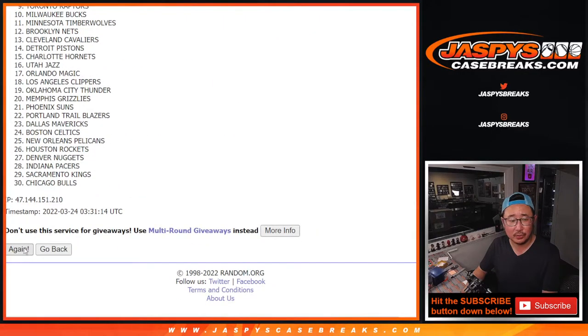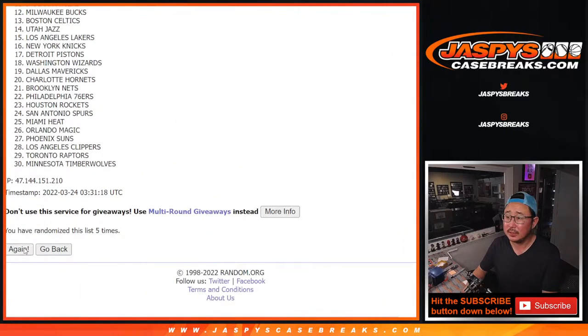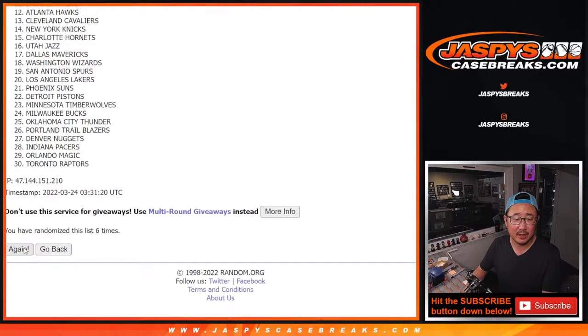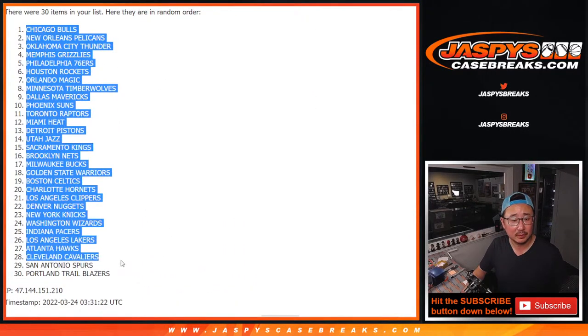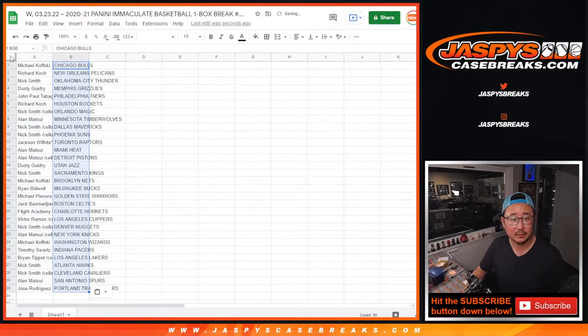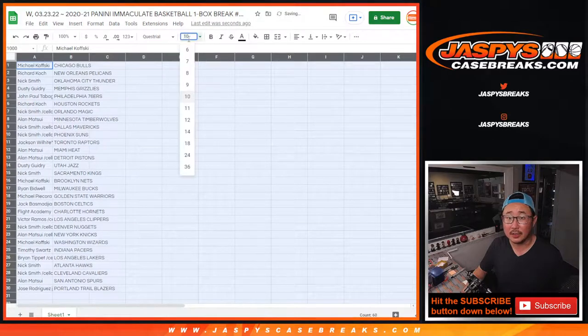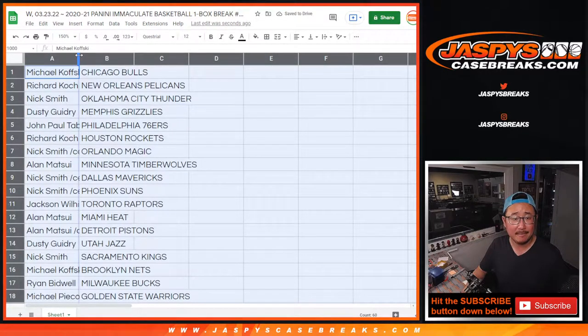Running through one, two, three, four, five, six, seven, and eight for the teams. Bulls down to Blazers. All right, good luck everybody. Here's how it shakes out — here's how the randomizer is looking for you.